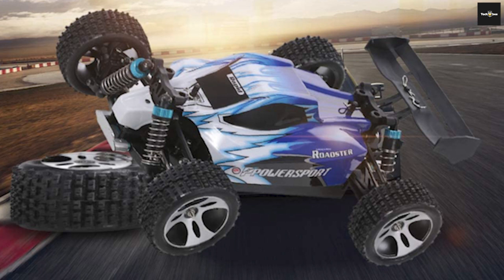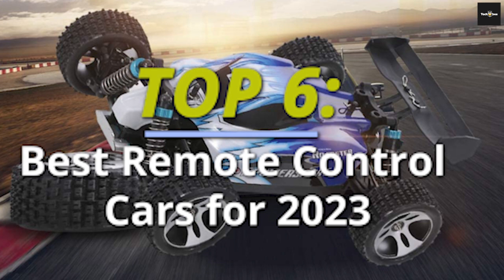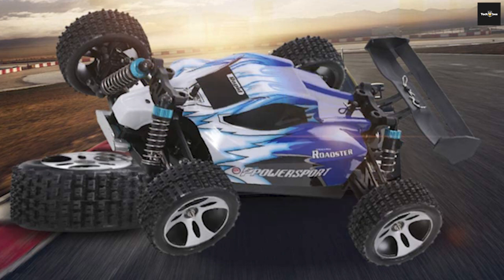Welcome back fellow RC enthusiasts. Today we've handpicked the best remote control cars of 2023, guaranteed to satisfy your need for speed and excitement. From high-performance models to innovative designs, we've got you covered. So buckle up and let's dive into the world of remote control cars.